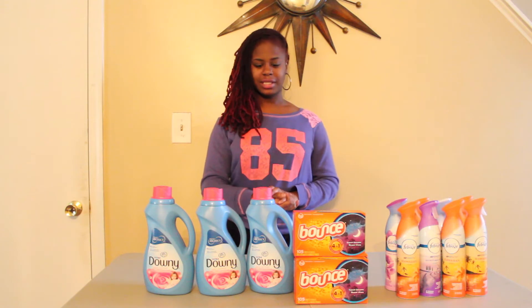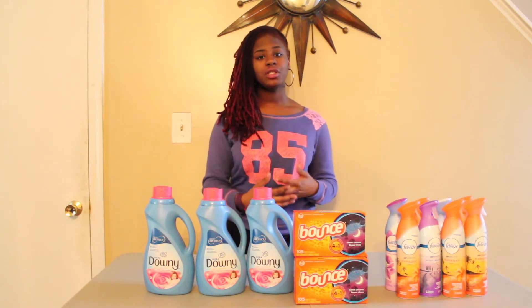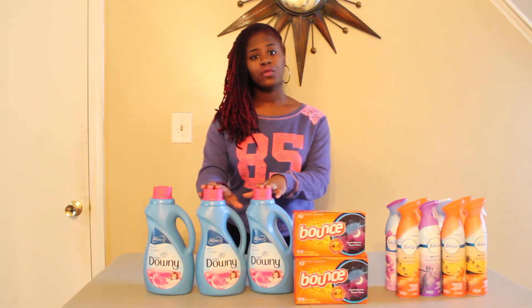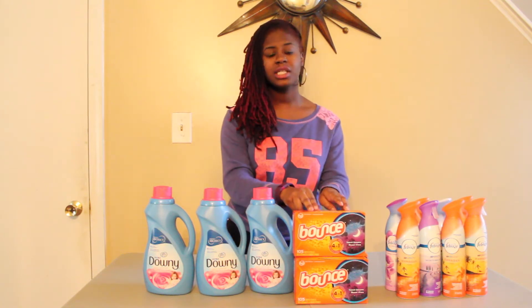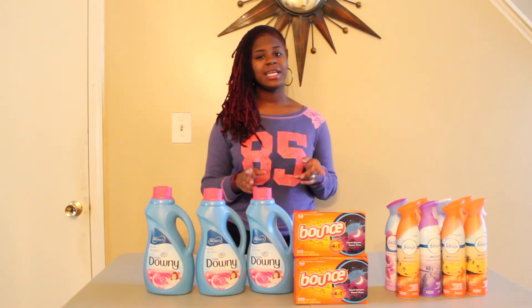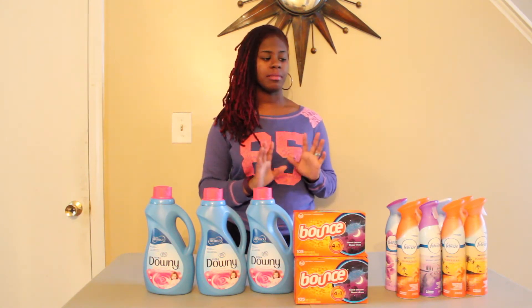Let me tell you about this deal. I purchased three Downy, three Bounce, and eight Febreze, which totaled $52.36. The Downy at my store is $4.49, the Bounce is $4.99, and the Febreze are $2.99 on sale. Make sure to price check your items — I purchased one Febreze the day before and it came up as $3.07, not $2.99. So make sure you price check all of your items.